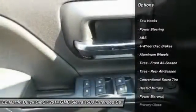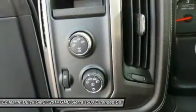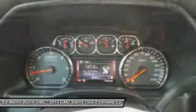Keyless entry, traction control, backup camera, anti-lock braking system, leather-wrapped steering wheel, Bluetooth, adjustable steering wheel, and power steering.